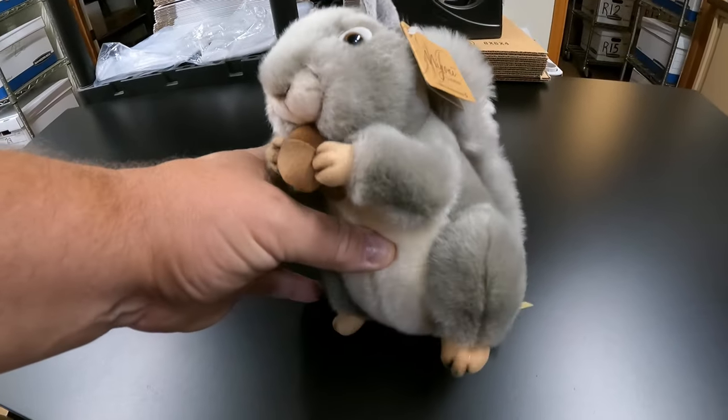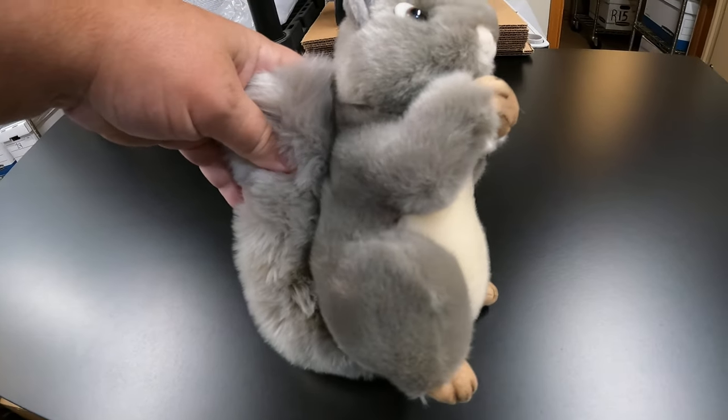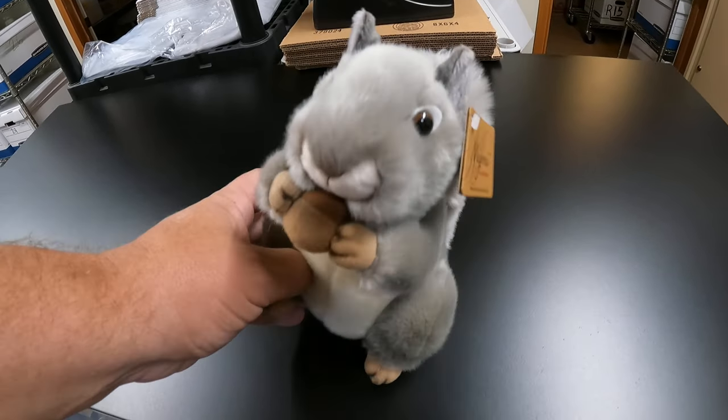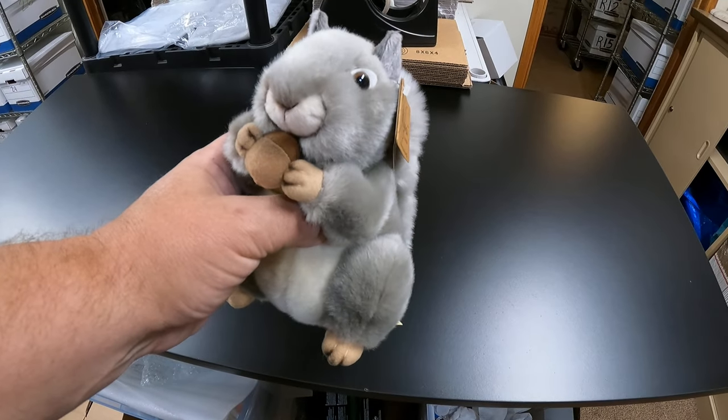First up, Donna got this little squirrel figurine at a garage sale for $1. It sold for $12.74 and it is going out to St. Louis, Missouri.